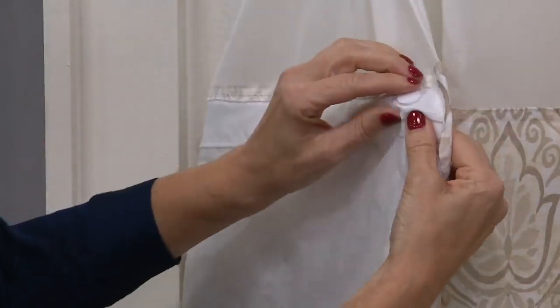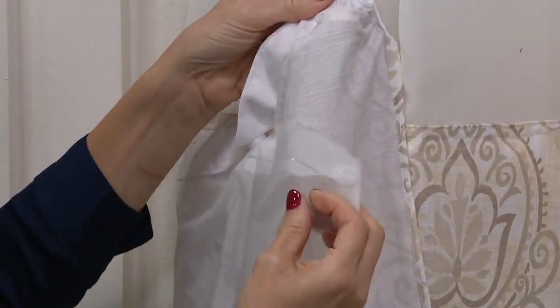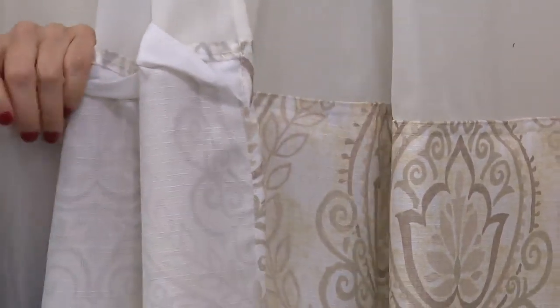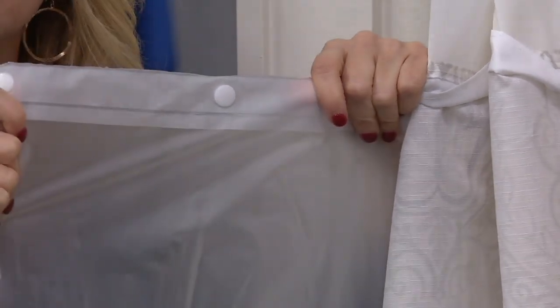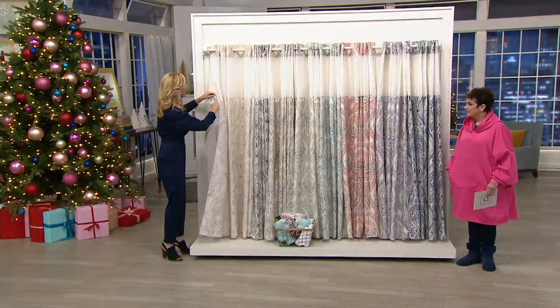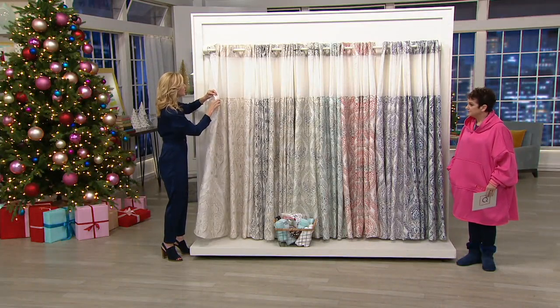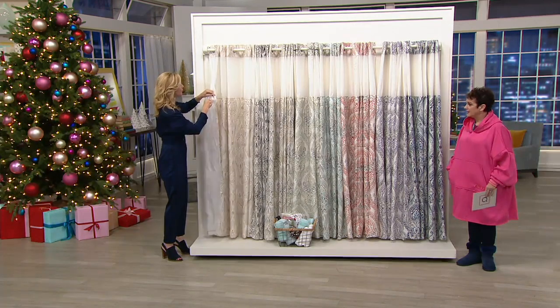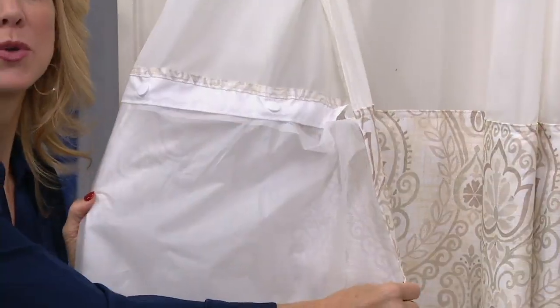Last but not least — when is the last time you washed your shower liner? This has a snap-out feature with oversized snaps that won't rust like typical snaps. It snaps out so you can rinse it with soapy water in the tub or toss it in the wash, then snap it right back on and let it hang dry. The shower curtain itself is washer and dryer safe.